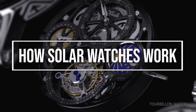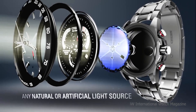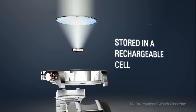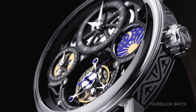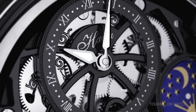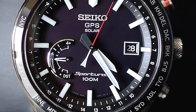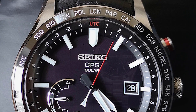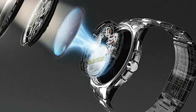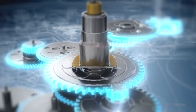Solar watches, as their name suggests, capture, store, and transform light energy into electrical energy. The dial, or the top of the case of the earliest solar-powered models, both had fully exposed solar cells that face the sun. The Synchronar 2100 chose the latter and mounted the solar cells above the watch's casing, giving it a futuristic appearance. To achieve the same results today, a solar cell is positioned just beneath the dial. The solar cell converts light into electrical energy, which is subsequently transmitted to a rechargeable battery and stored there.